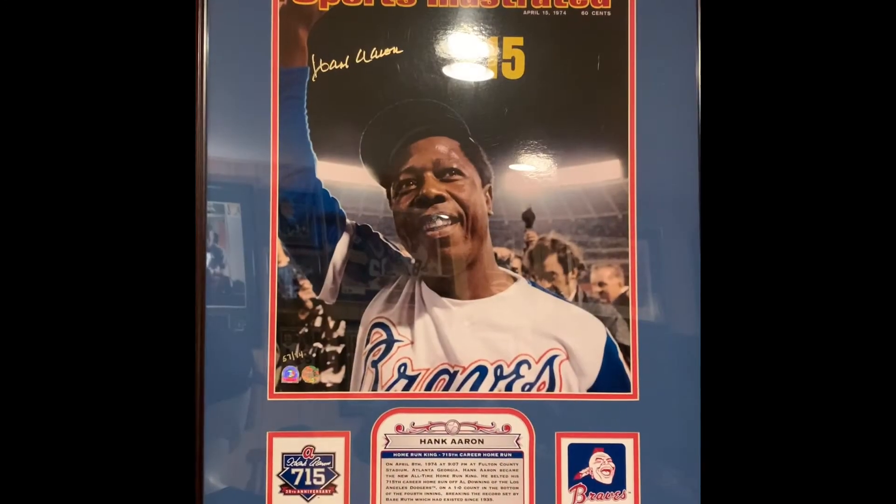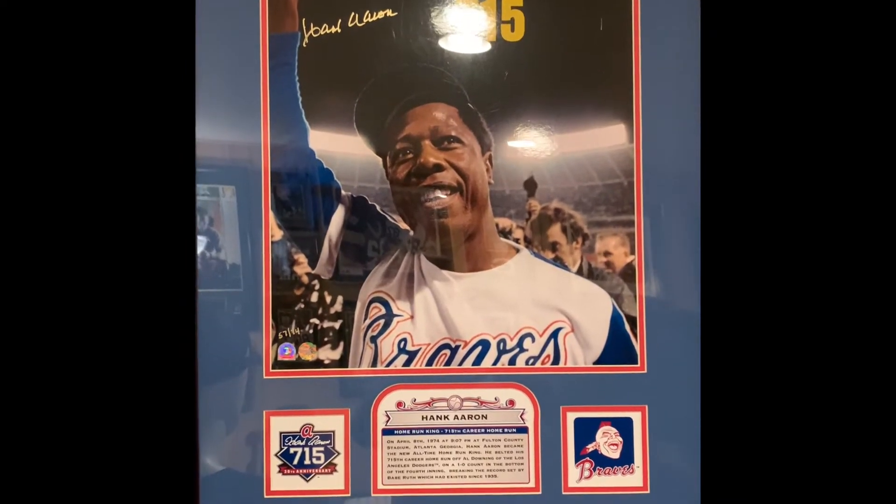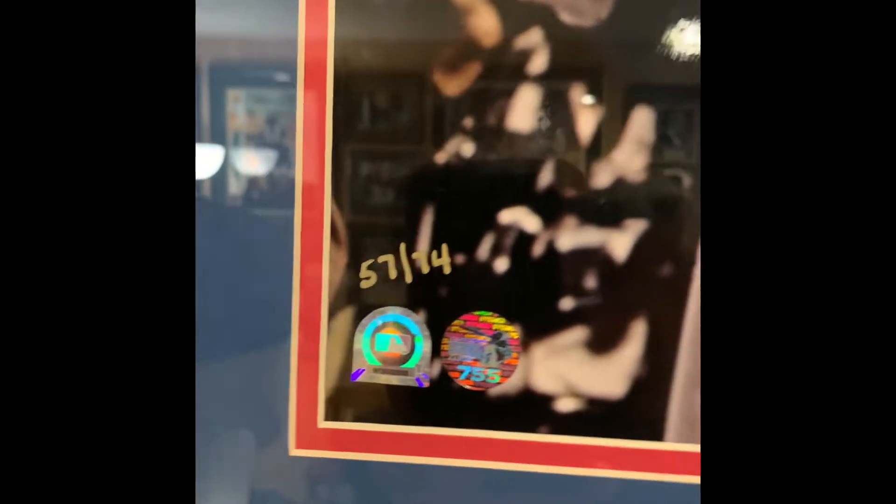Next up is this Hank Aaron signed 16x20 from Steiner Sports. Signed in gold, really nice framing. As you can see it's only one of 74 — this one is number 57 out of 74. It's also authenticated by Major League Baseball and has Hank Aaron's own personal hologram.